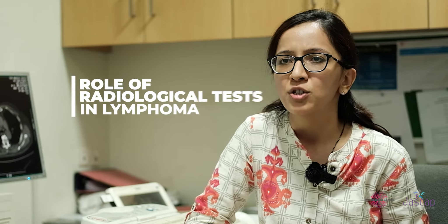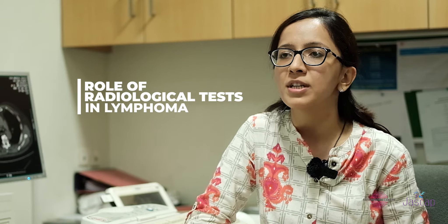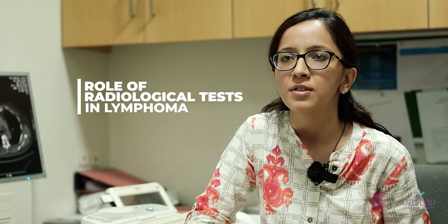I'm Dr. Anisha Gehani, a radiologist at Tata Medical Center. We often get a lot of patients with suspected lymphoma. Mostly they come from clinicians with fever, weight loss, enlarged glands in the neck, in bilateral armpits, in the groin regions. With the suspicion of maybe either an infection or lymphoma, they're usually sent to the radiology department for certain investigations.